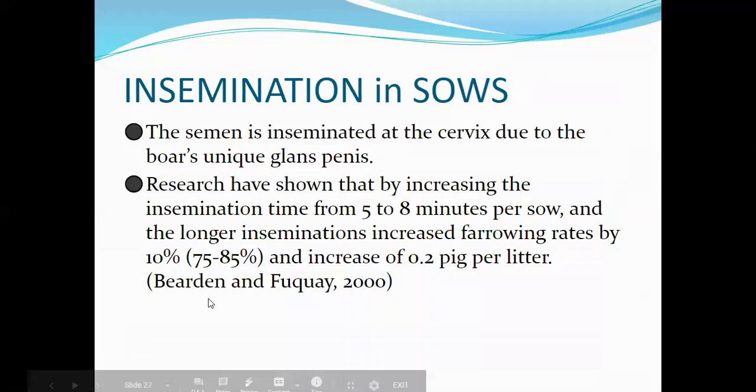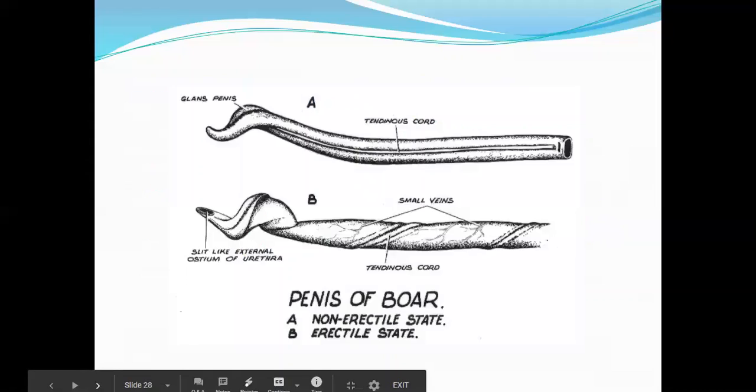For sows, insemination is at the cervix — unlike cows where you inseminate in the uterine body. This is due to the boar's unique glans penis. Research has shown that increasing insemination time from 5 to 8 minutes per sow increases farrowing rates by 10 percent and increases litter size by 0.2 pigs per litter.